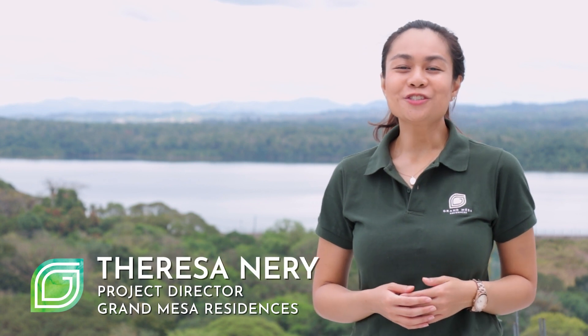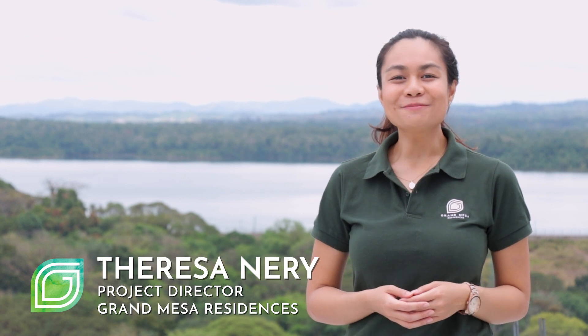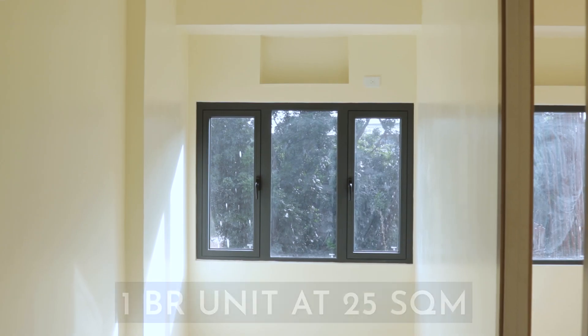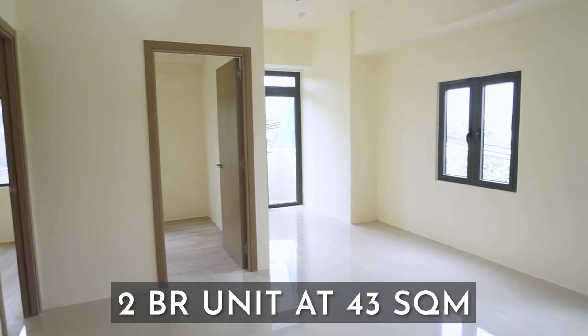My name is Teresa. Join me as I tour you around our as-delivered model unit of Grand Mesa Residences. We're here at Tower 1 where construction is still ongoing, but as you can see we've dressed a portion of our hallway and two of our residential units. On my right is the one-bedroom unit at 25 square meters, and on my left is a two-bedroom unit at 43 square meters. Today I'll show you what you'll be expecting should you decide to consider Grand Mesa Residences your home.